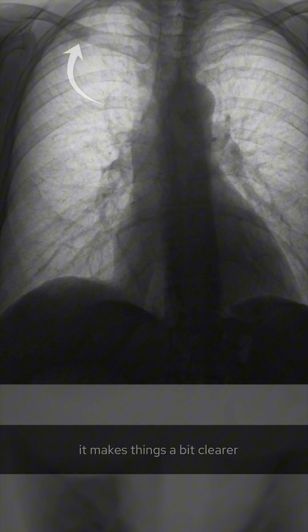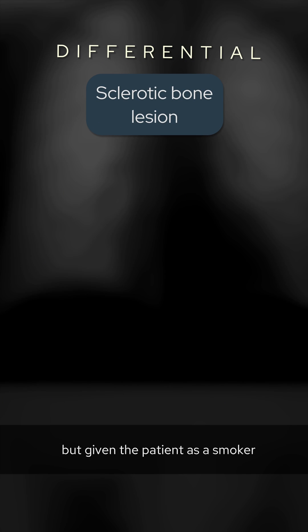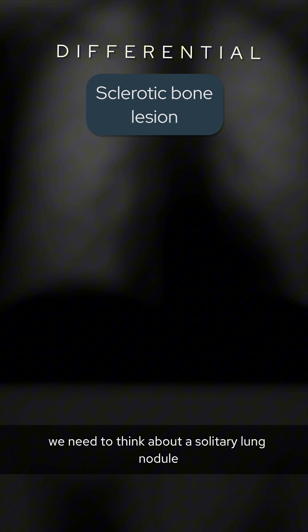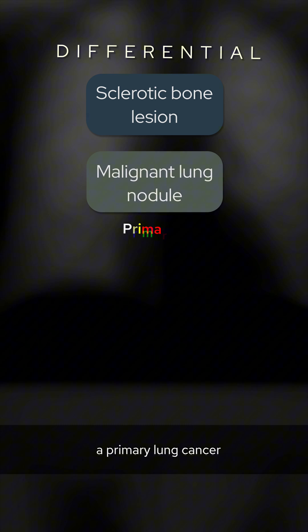If we invert the film, it makes things a bit clearer. But what could this represent? This could be a sclerotic bone lesion, but given the patient is a smoker, we need to think about a solitary lung nodule, with the most worrying diagnosis being a primary lung cancer.